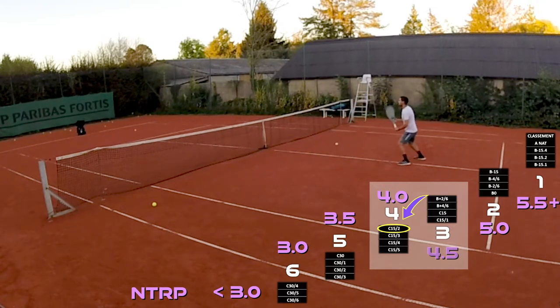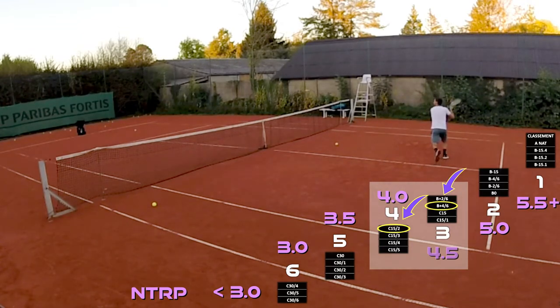My goal at the end of next summer is to crack into the Bs, which will definitely not be easy, but I've been improving at a pretty good rate — so let's see if I can keep it up.